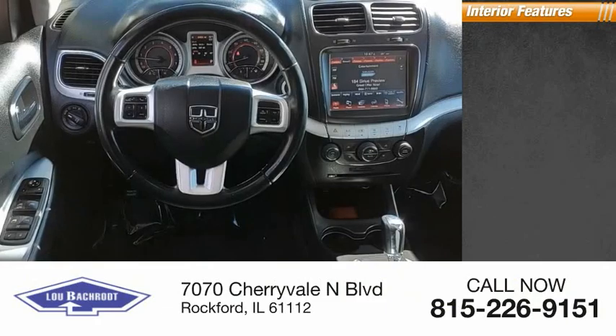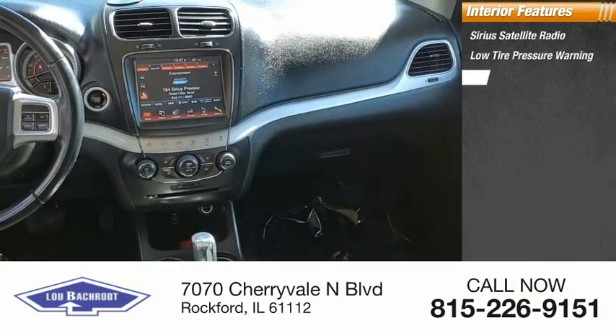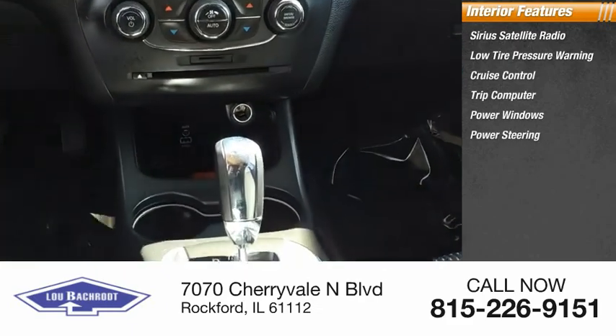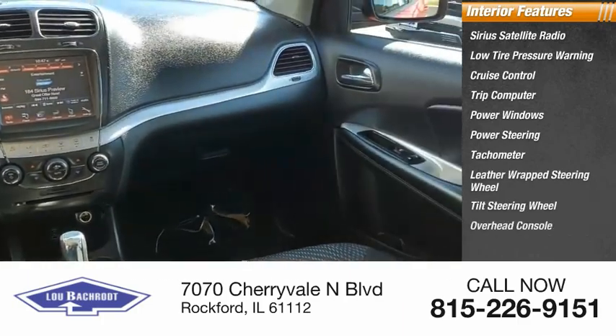Inside you'll find SiriusXM satellite radio, low tire pressure warning, cruise control, trip computer, power windows, power steering, tachometer, leather-wrapped steering wheel, tilt steering wheel, and overhead console.